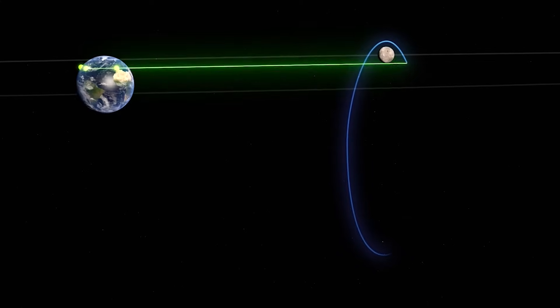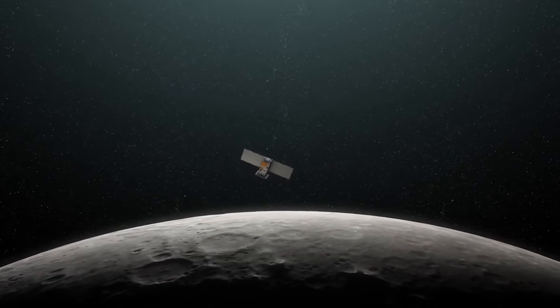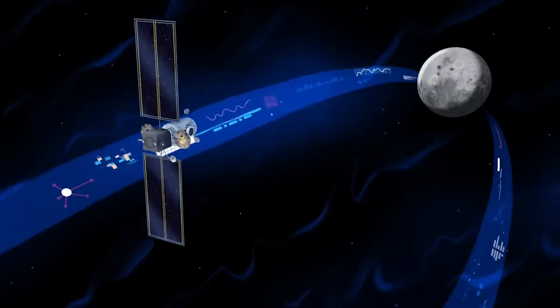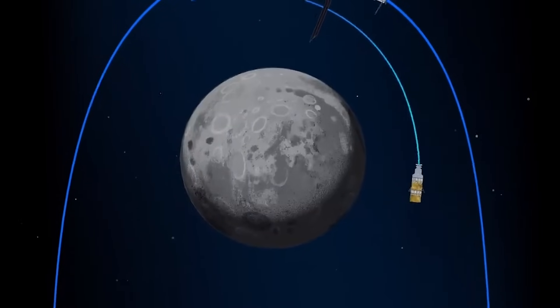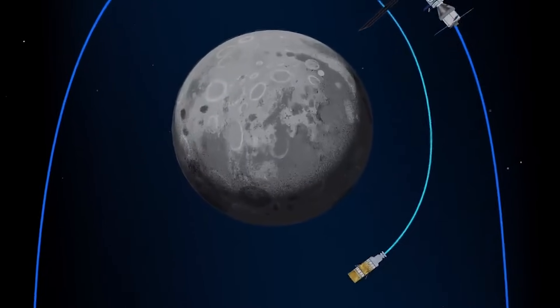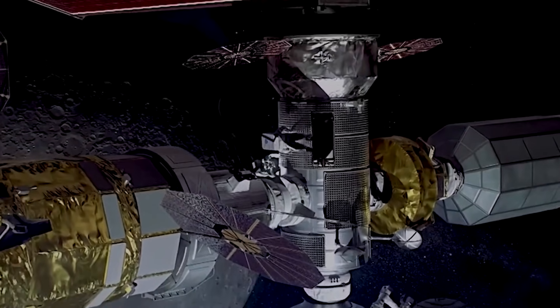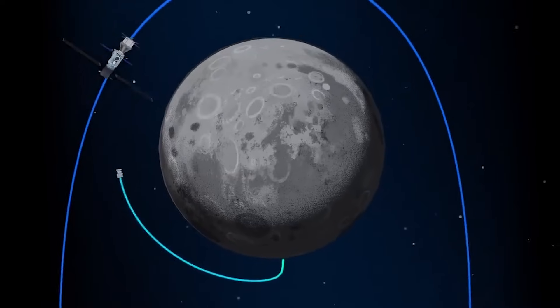Hanging almost like a necklace from the moon, NRHO is a one-week orbit that is balanced between Earth's and the moon's gravity. The orbit will periodically bring Gateway close enough to the lunar surface to provide simple access to the moon's south pole, where astronauts will test capabilities for living on other planetary bodies, including Mars. NRHO can also provide astronauts and their spacecraft with access to other landing sites around the moon in addition to the south pole — something we can expect to see more of in the next few years.